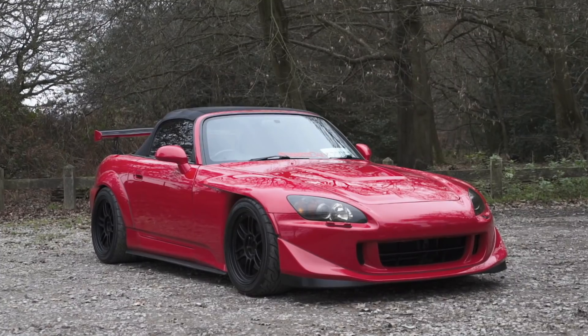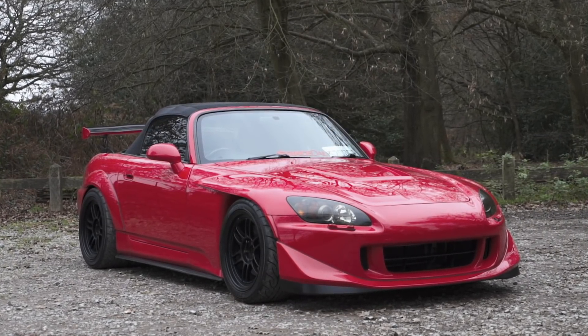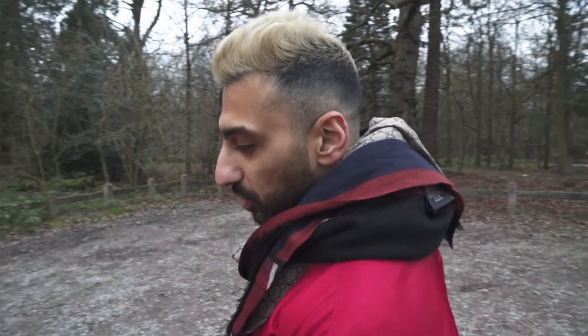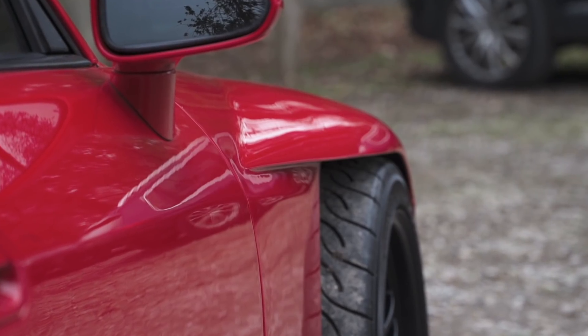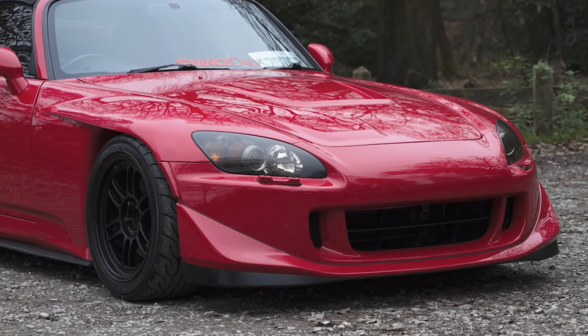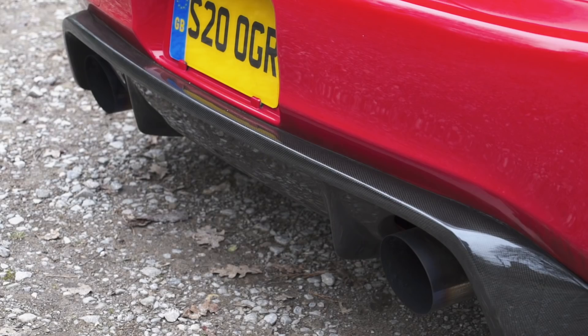So, Honda S2000 - obviously not quite stock, is it? It's got different wheels and body kits. I've had it about five years now. Focused on making a clean exterior using OEM parts from Japan. You're looking at Spoon front wings, ASM rear fenders, ASM bonnet, kept the OEM front end with the CR US lip, and carbon side diffusers.